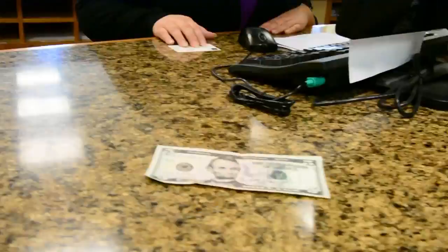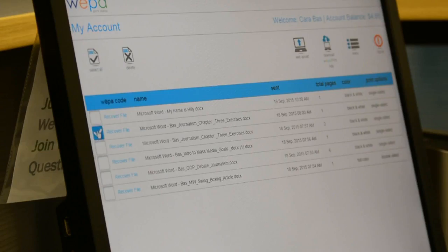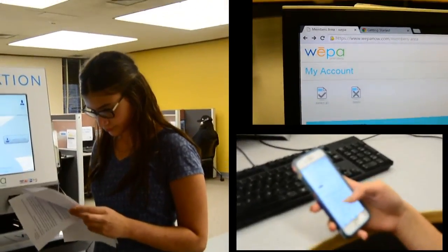Where do we get WEPA? Five dollar prepaid cards are sold at the bursar's office. You can also start a WEPA account online with your FMCC student ID. WEPA has already added a complimentary dollar to every student's account, so start printing today!